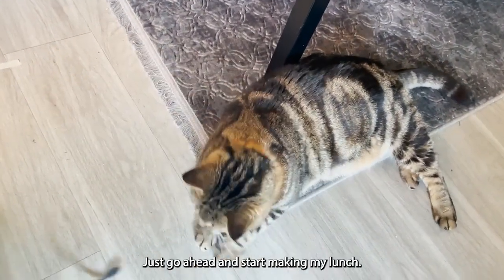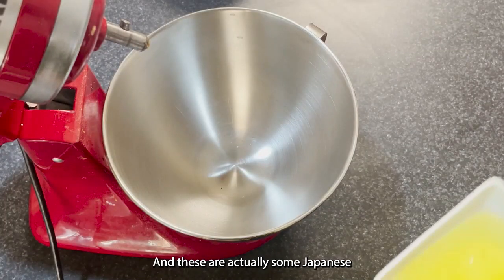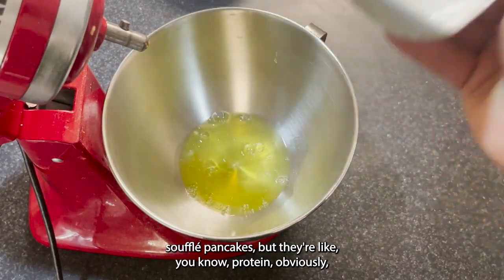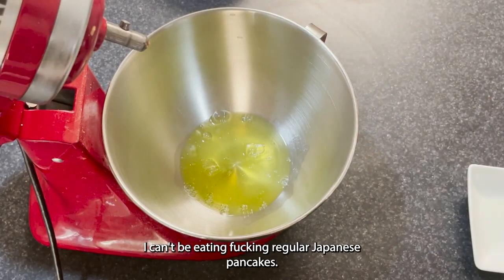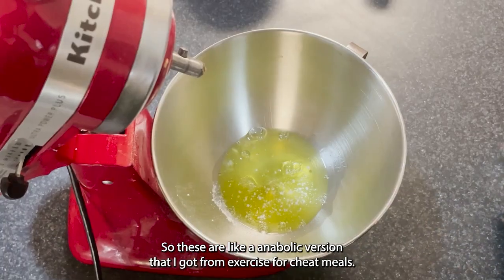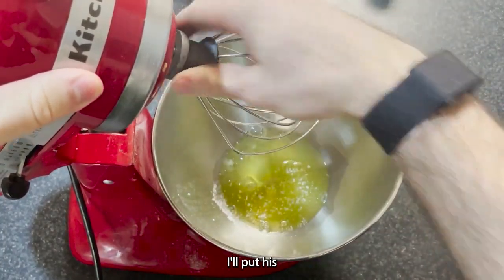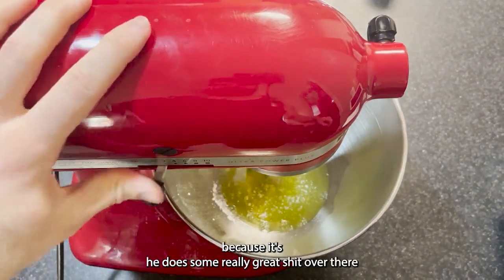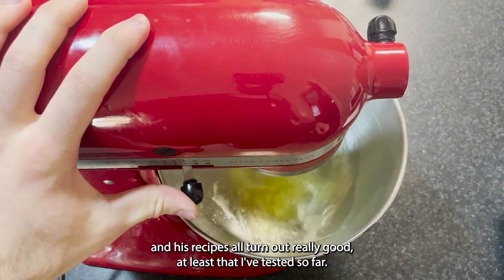Next up I'm going to start making my lunch. These are Japanese soufflé pancakes, but the protein version obviously — because on a 2,500 calorie cut I can't be eating regular Japanese pancakes. These are an anabolic version I got from the channel 'Exercise for Cheat Meals' — I'll put his channel in the description. You guys should really check it out because he does some great stuff and his recipes all turn out really good, at least the ones I've tested so far.